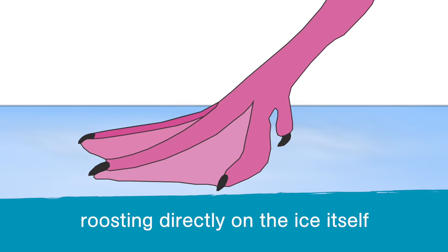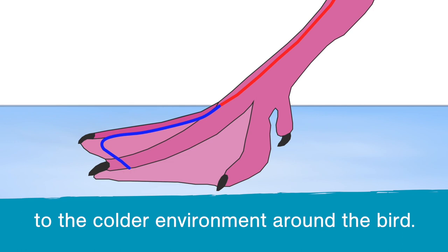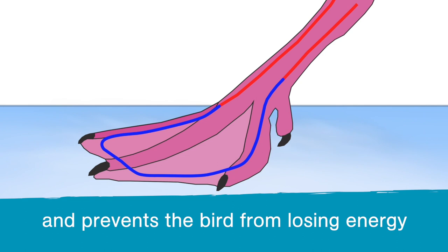Sometimes we might even see birds roosting directly on the ice itself, and this is made possible as warm body temperature blood flows into the foot from the artery. This blood cools as it is exposed to the colder environment around the bird. At the same time, cooler blood is warmed up on its way back into the body. This is called a counter-current system and prevents the bird from losing energy through heat loss.